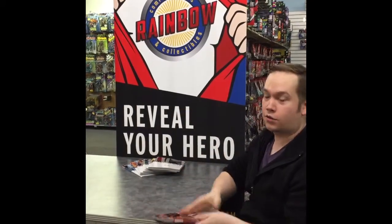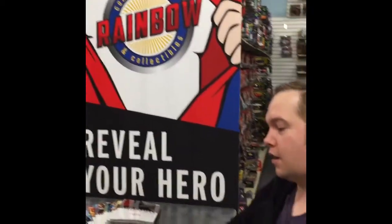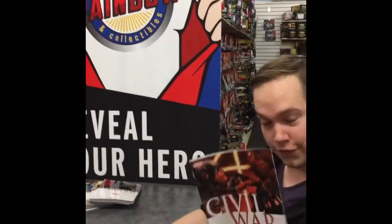Hey everybody, welcome to Rainbow Comics Cards and Collectibles, located at 3310 South Minnesota Avenue here in Sioux Falls, South Dakota. Today we're going to be talking about big stuff — Civil War, Marvel Civil War.